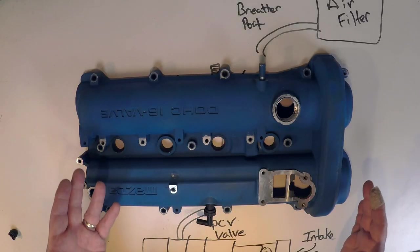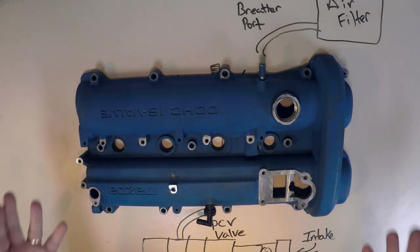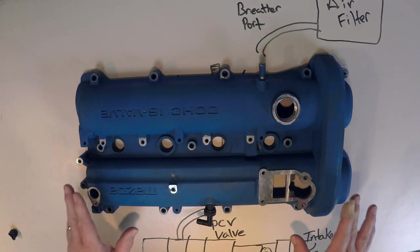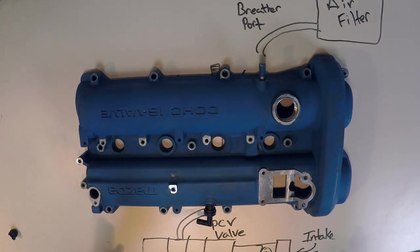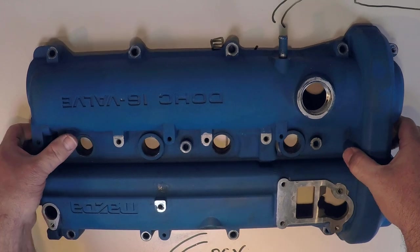Crankcase ventilation is an interesting topic. It's maybe kind of low on the list of priorities when you're boosting your Miata, but it's something you do want to consider at some point. I think it's good to understand how the PCV valve system works and kind of the history of it and why we have it. So let's first talk about why we have a PCV valve system.